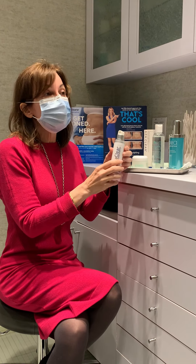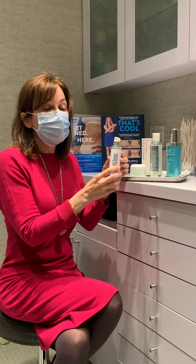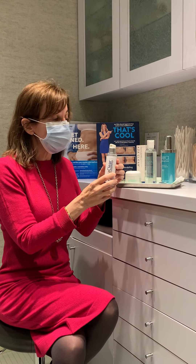Azelaic acid comes from organic wheat, barley, and rye. What it does is it helps with inflammation as well as preventing breakouts.